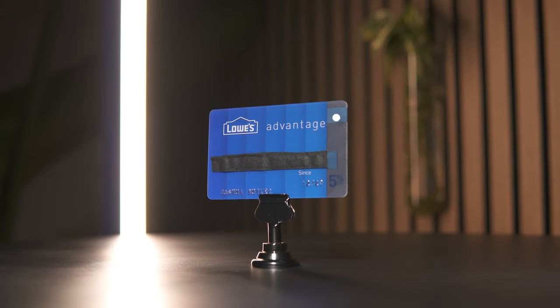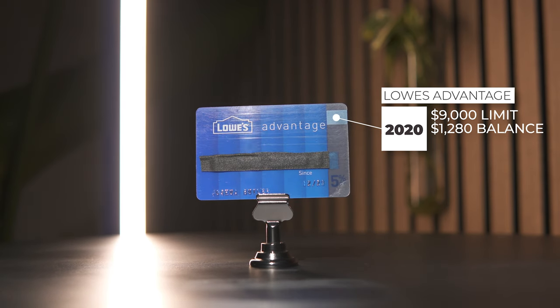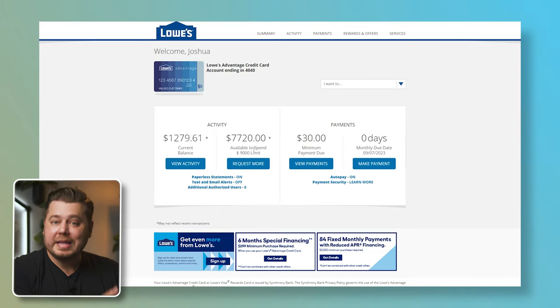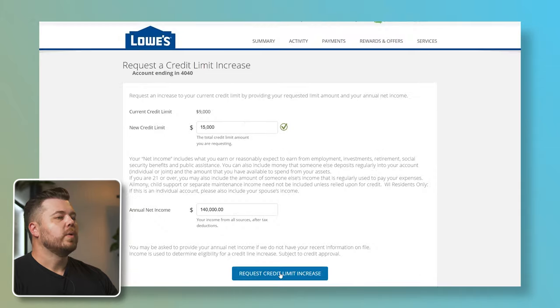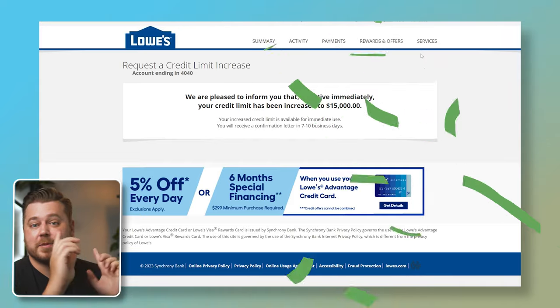Card number eight is my Lowe's Advantage by Synchrony Bank, opened back in 2020. This card has a $9,000 credit limit and a current statement balance of $1,279.61 — I bought a new power washer, in case you were wondering. They make it very easy to request a higher credit limit with the button right on the main account page. I'm going to ask for $15,000 rather than doubling it. Sweet deal — $9,000 up to $15,000.